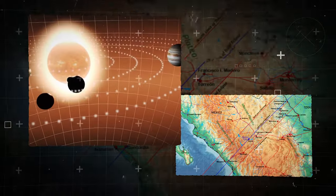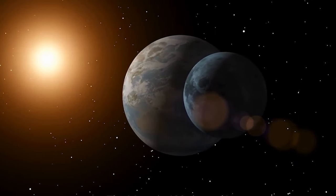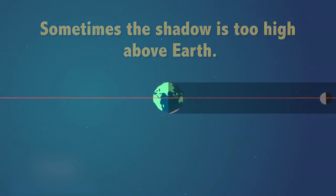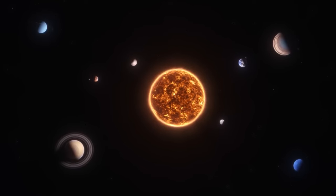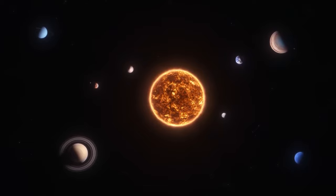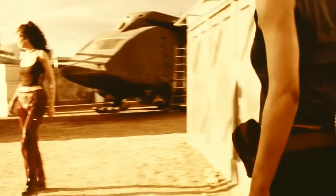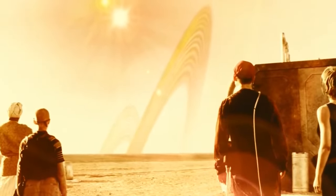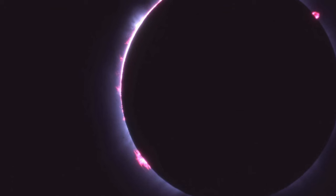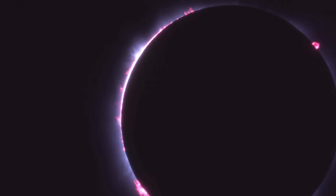Another notable distinction is increased solar activity during the 2024 eclipse. In 2017, the sun was approaching solar minimum, resulting in a simpler appearance of the corona. However, during the 2024 eclipse, the sun will be at or near solar maximum, allowing spectators to witness streamers across the corona as well as prominences, which are bright pink curls or loops emanating from the sun.